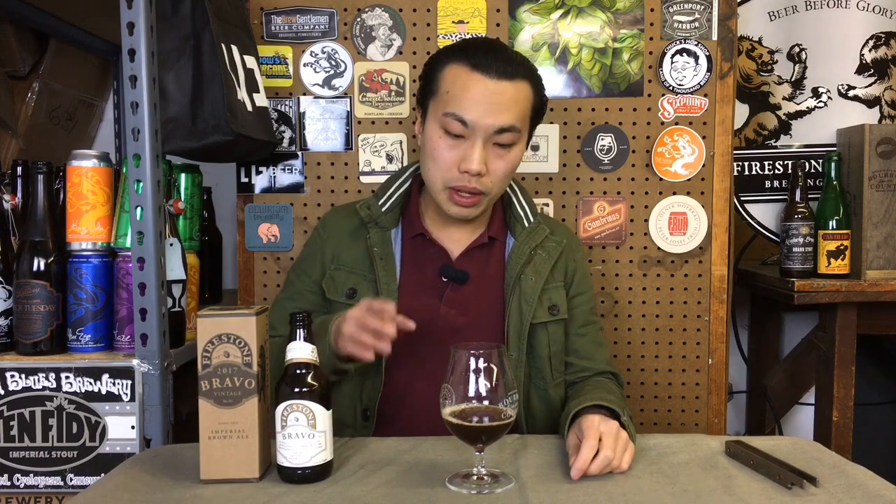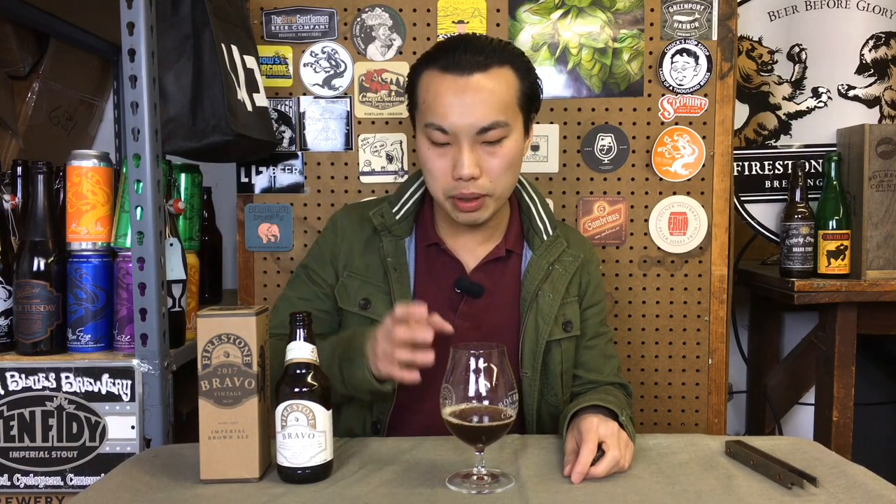Really nice beer, though I can certainly see why this beer is a blending beer more than a beer that stands by itself. I also can see this beer being really well aged — so if you grab a couple bottles, age one and see how it develops. As for the rating, I'm giving this a 92. This is Firestone Walker Bravo. Until next time, guys. Cheers.